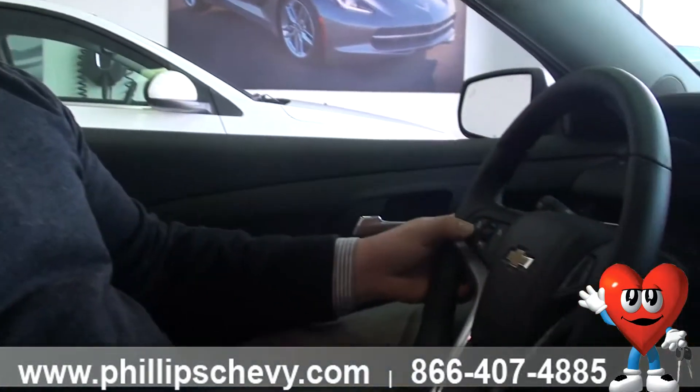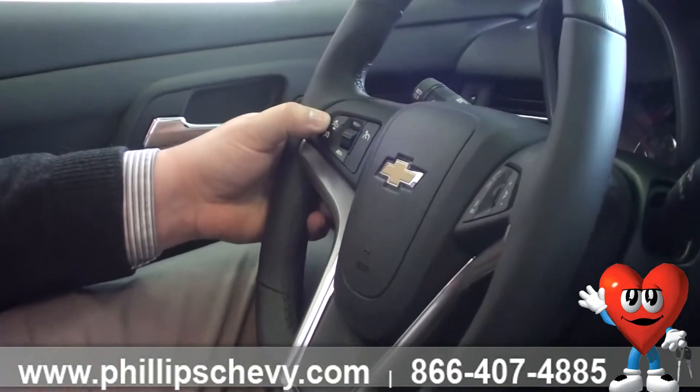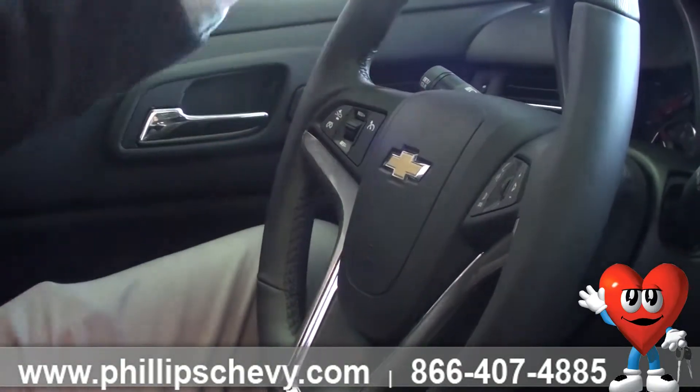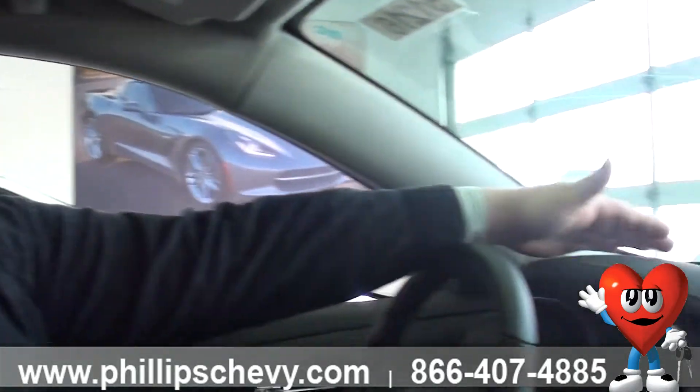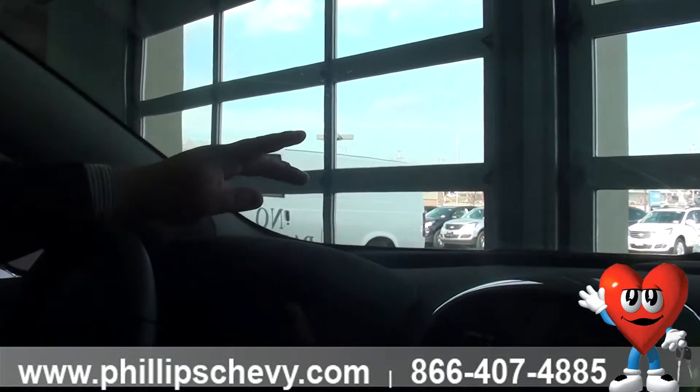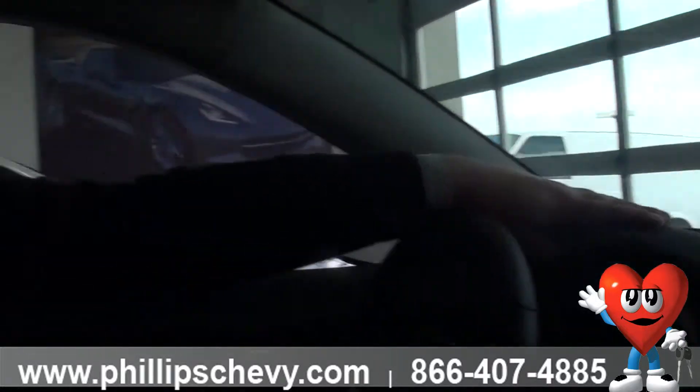First off, on your steering wheel, you have your forward collision alert. What that's going to do is if you're approaching a vehicle that may be going too slow or just applied the brakes, this vehicle is actually going to apply the brakes for you and stop you. Up here on your heads-up display, you're going to get red lights flashing to let you know what's happening and alert you so you can apply the brakes. That's an awesome safety feature that this vehicle has.